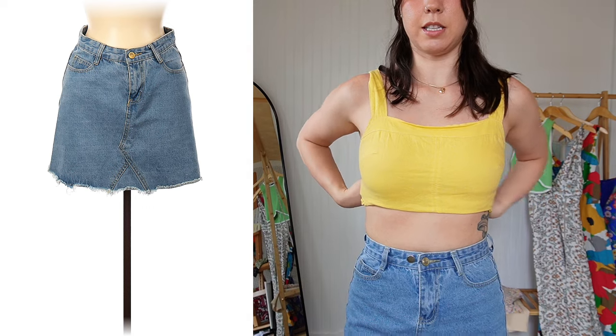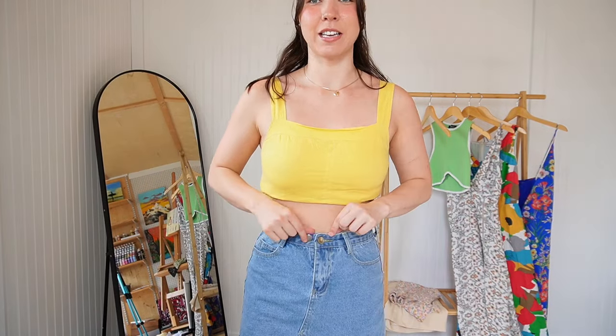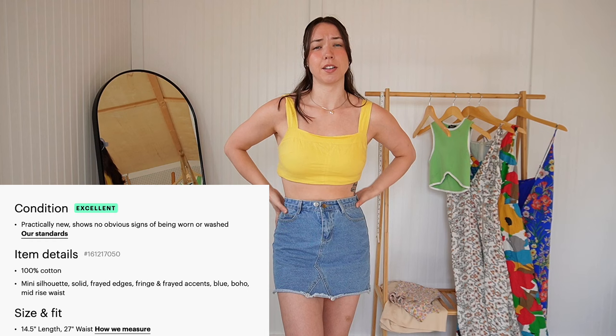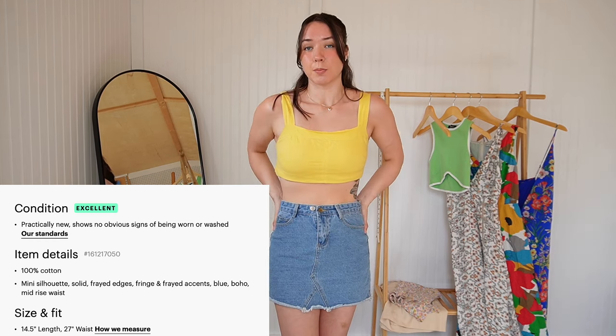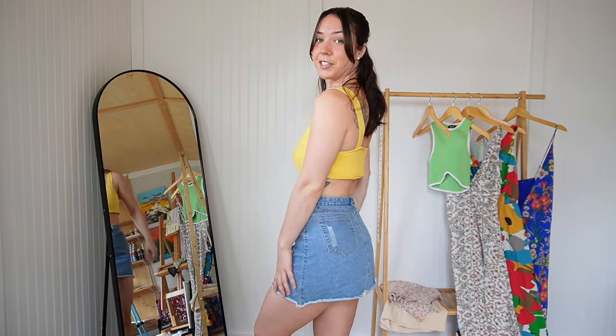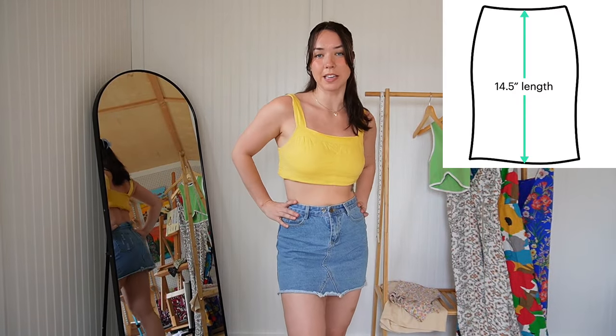Now let's check out the denim skirt. It wasn't listed with any brand, and it looks like the previous owner added an extra button to cinch it in for a tighter fit — cute, though not needed for me. It's 100% cotton so there's no stretch, but cotton is great quality. I love the frayed accents at the bottom and back. Denim skirts are making a comeback from the early 2000s and I'm here for it.